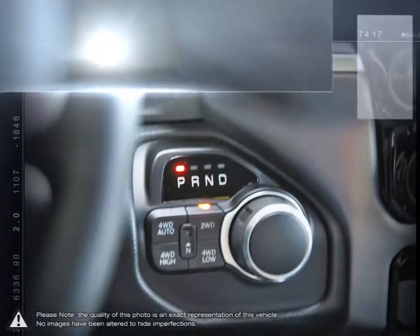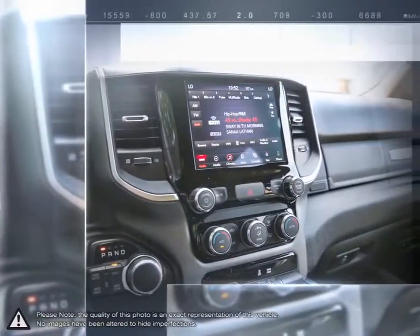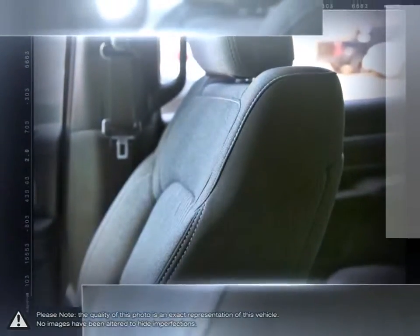Our goal is to understand your needs as a driver and find the vehicle that matches. We never just want to sell you a car or SUV. At a fundamental level, we want to impress you so much that we become your automotive resource for life. For Stocky Chrysler, that is the destination.